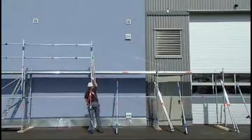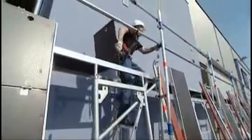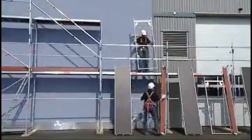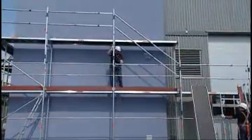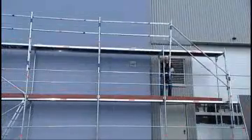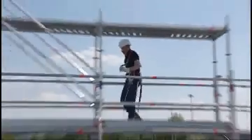Layher, as an international operator, understands local safety regulations. Our experience shows that in some countries, a version of the AGS with double guardrails is required. With our 'more possibilities' approach, Layher is able to offer this configuration and therefore provide an option with increased protection for scaffold erectors.